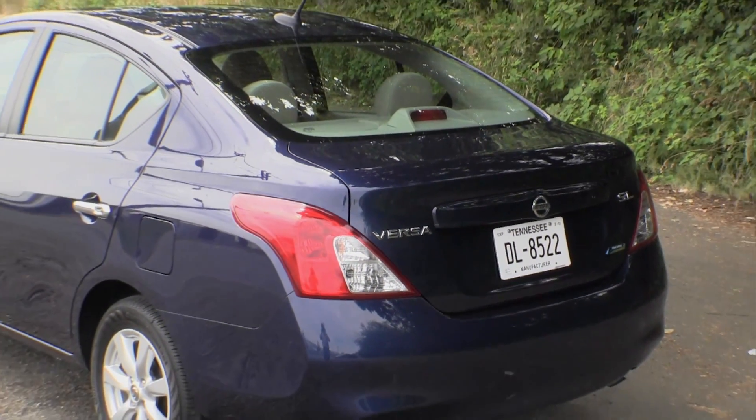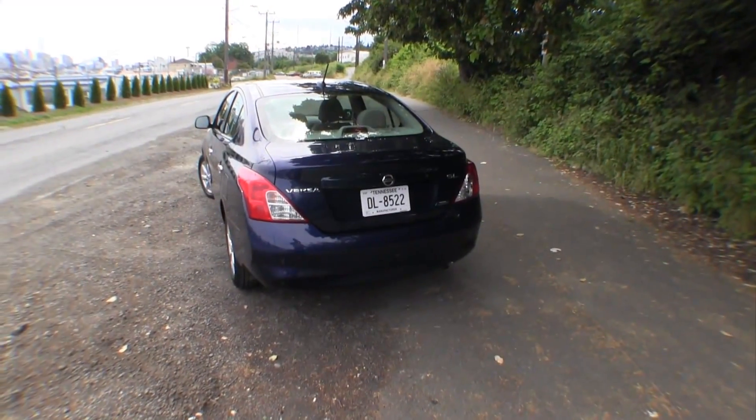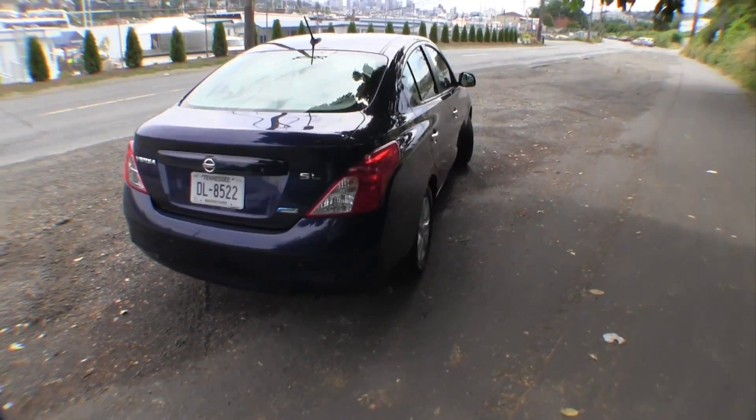On the outside, the Versa looks totally grown up compared to last year's model. The fairly boring schnoz of the 2011 is gone, but fortunately for buyers, the title of cheapest car in America is likely to stay.